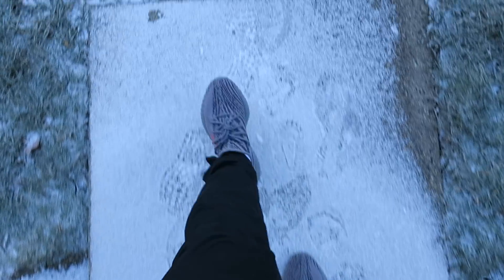Peep this weather, bro. What is good YouTube? Welcome back to another video. Today we are picking up the Adidas Yeezy Boost 350 Blue Tints.